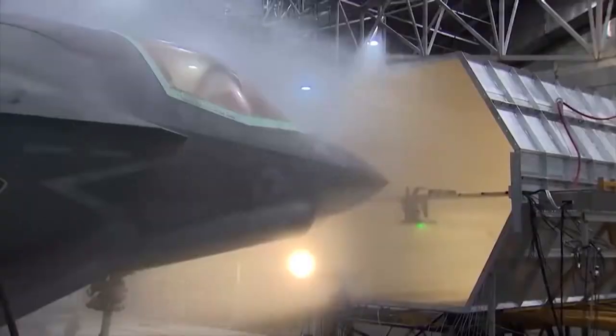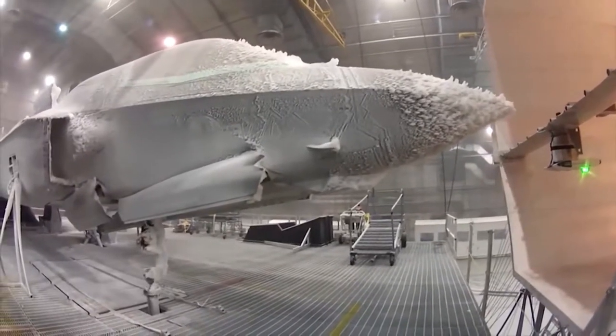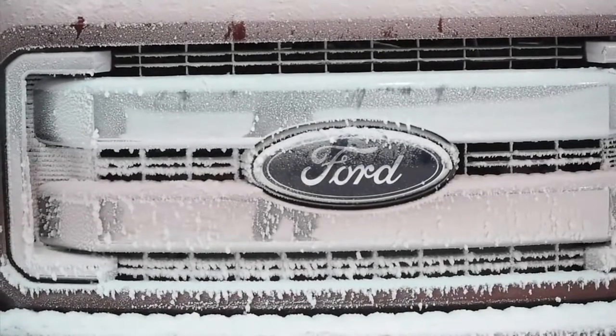However, its inhabitants are not exclusive to those that fly. An equipment testing chamber can be used for tanks, cars, and other equipment. Ford, for example, recently used the facility to test its trucks in extreme winter conditions.